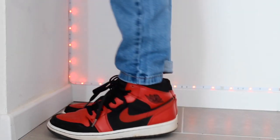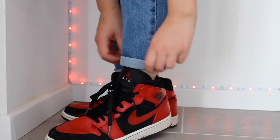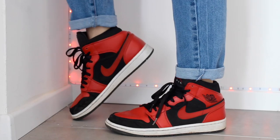The next tip is to tuck and cuff. Take the time to tuck in your shirt. You can also cuff the sleeves of your shirt and cuff the bottom of your jeans.